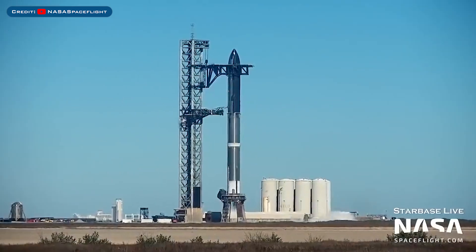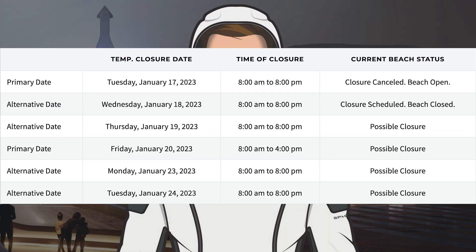SpaceX did some full-stack cryogenic testing of Starship. Taking a look at the road and beach closures, the possible closure for yesterday was cancelled. However, they have possible closures for today Wednesday the 18th, tomorrow Thursday the 19th, and Friday the 20th this week. Then next week they have possible closures for Monday the 23rd and Tuesday the 24th. As I record this video, the road and beach are closed and there is full-stack testing of Starship underway. I believe today they are doing a full-stack wet dress rehearsal of Starship.